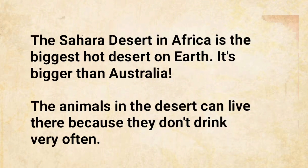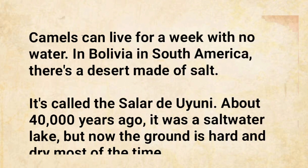The Sahara Desert in Africa is the biggest hot desert on Earth. It's bigger than Australia. The animals in the desert can live there because they don't drink very often. Camels can live for a week with no water. In Bolivia, in South America, there's a desert made of salt. It's called the Salar de Uyuni.